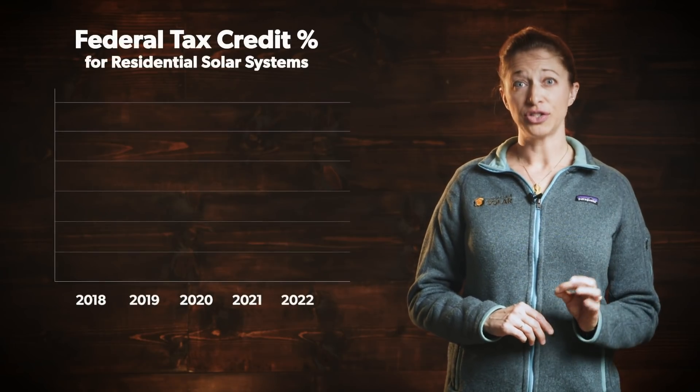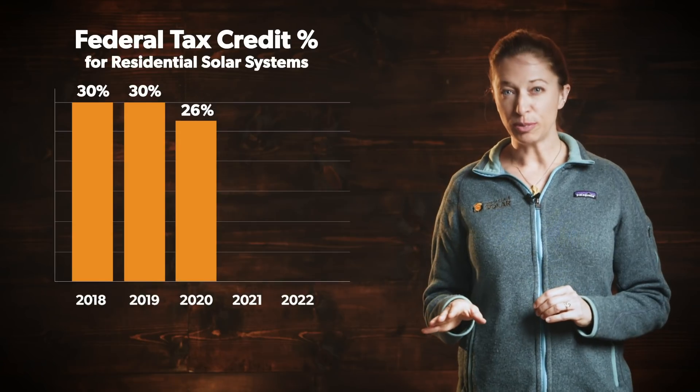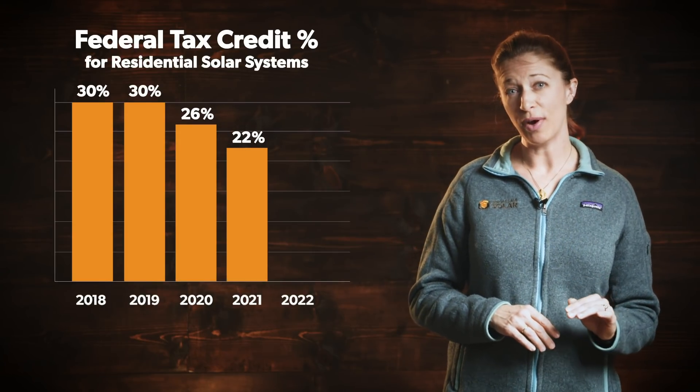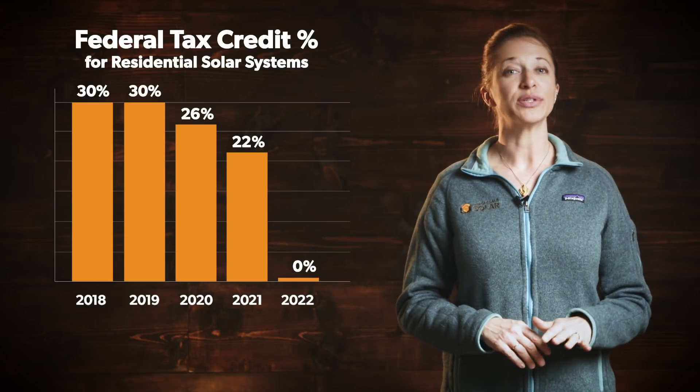Those are the basics, but there are a few other things that you need to know. First, the program won't be around forever. The credit is worth 30% of your projected costs through 2019, but then it drops to 26% in 2020, 22% in 2021, and it goes away completely for residential systems in 2022.